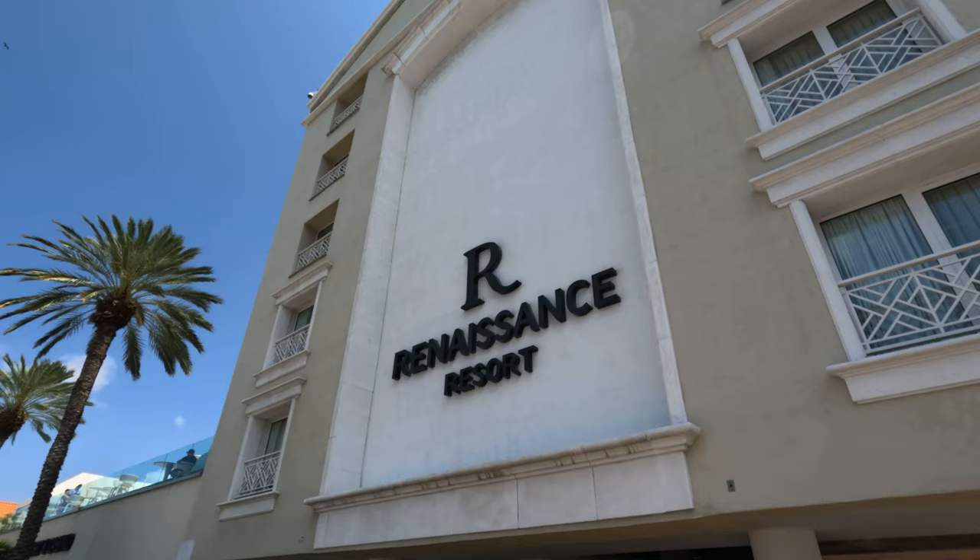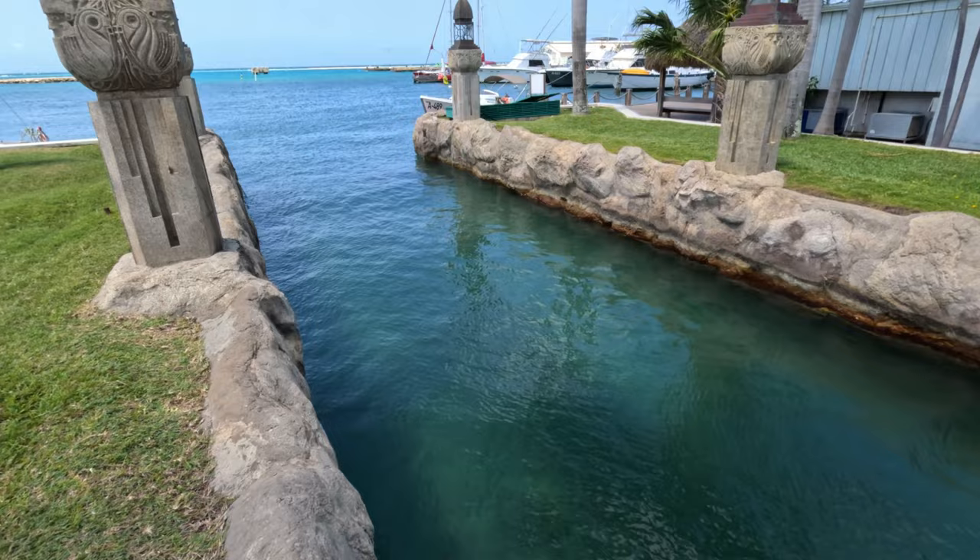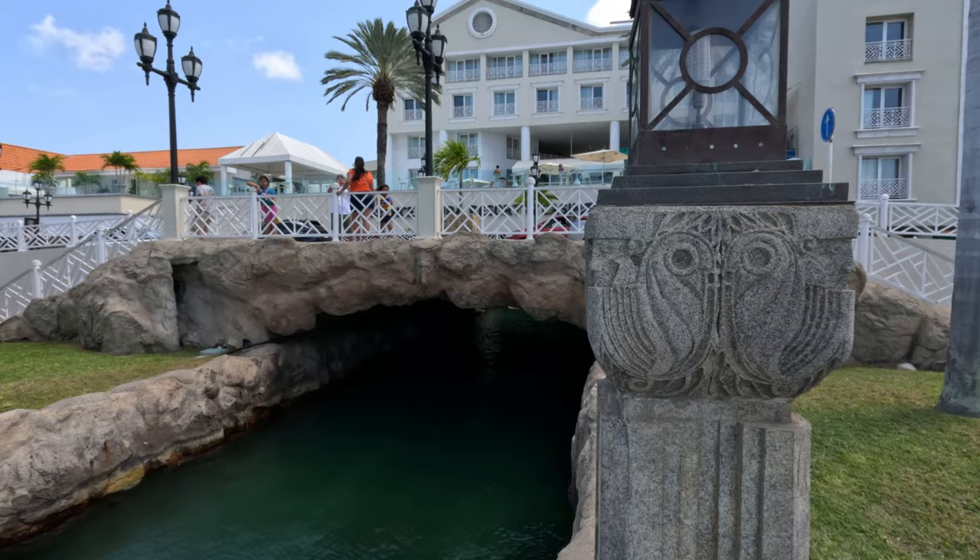We hope you have enjoyed this short review of the Renaissance Resort in Aruba. For us it was an enjoyable stay and we would definitely recommend it. Thanks for watching and please remember to subscribe for more Aruba and travel content coming your way.